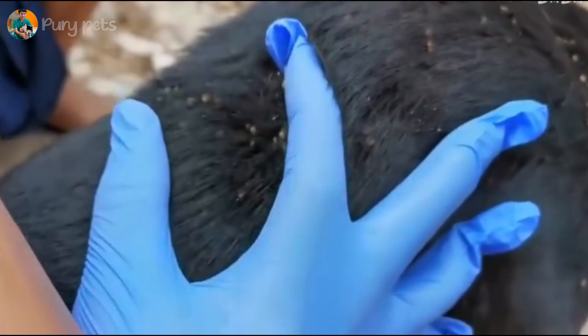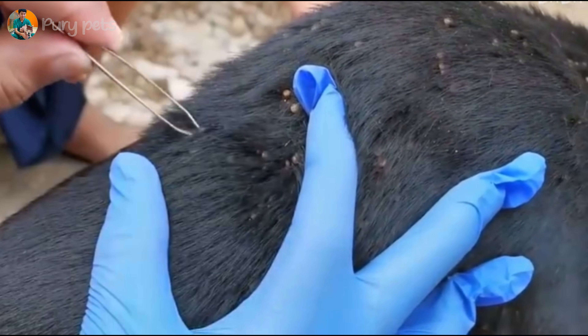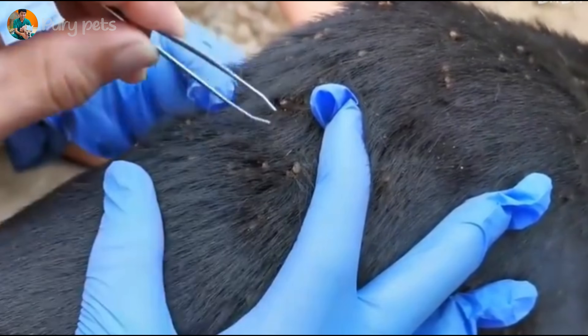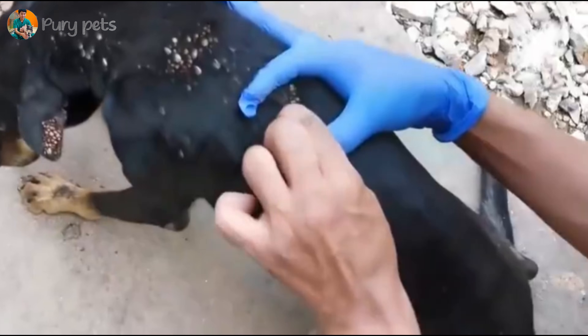This is the heartbreaking reality. We see the owner, completely overwhelmed with emotion. This is what we mean when we say parasites affect the entire family — you can feel her helplessness. This is why our work is so important: not just for the pet, but for the people who love them.